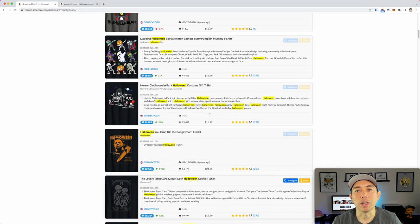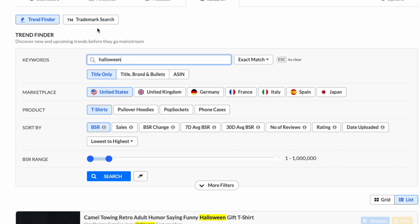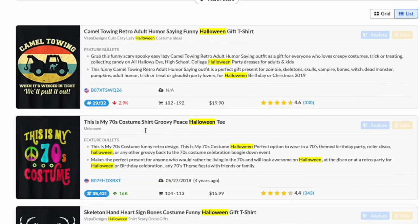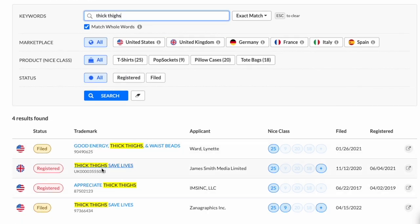Now is the time to get your Halloween designs up on Amazon. Let me also show you the trademark search. If you're thinking about using some words and you don't know if it's trademarked, let's try one — 'thick thighs which vibes.' Thick thighs save lives is registered in the UK and filed in the US. Here it's very clear what's trademarked and for what different classes, unlike USPTO where you have to go to another site. Very useful for t-shirt sellers.